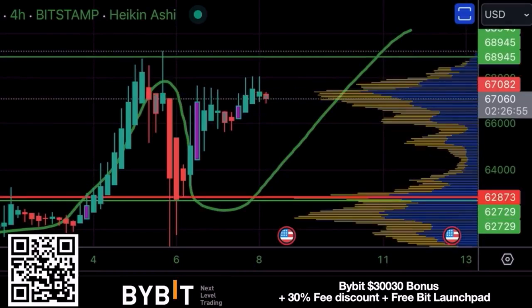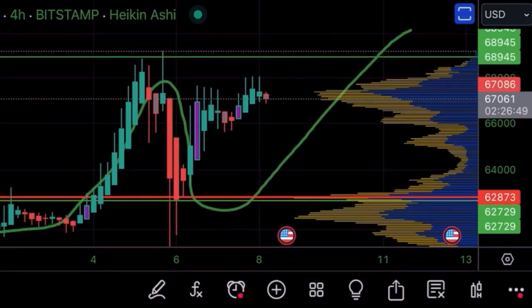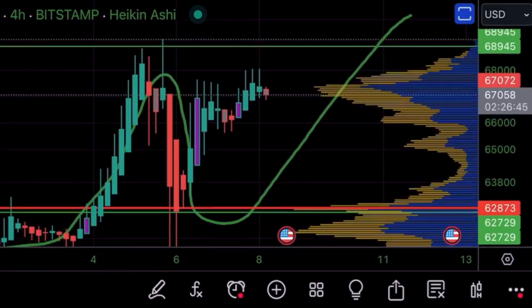The first chart for today is this four-hour chart. The green line I drew a couple of days ago — I told you I think we will go up, retest that green-red line in the middle, and then take off again. We are taking off a little bit early, but we are following that line. It can take another couple of days to go and break that 70k level again, because Bitcoin always tends to take a rest before breaking that all-time high.